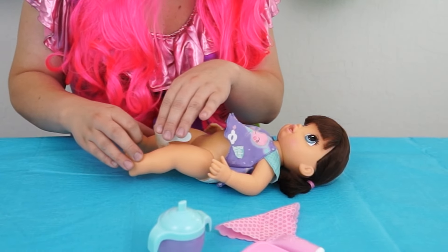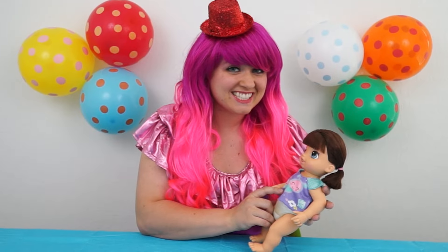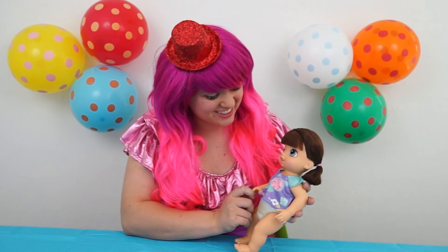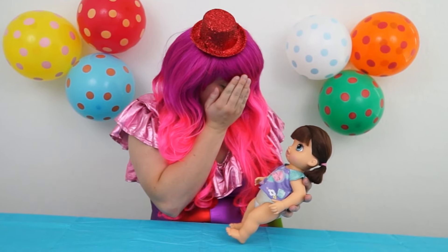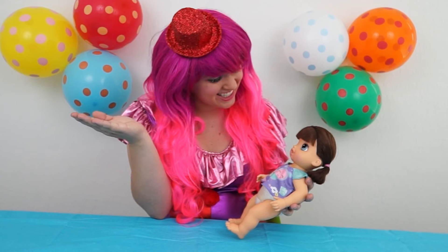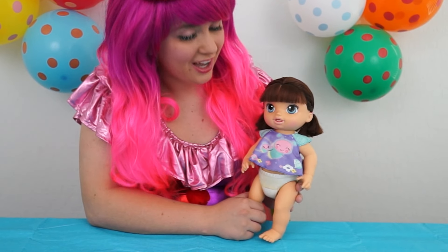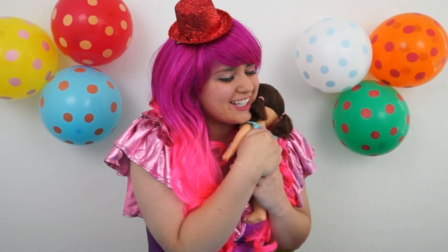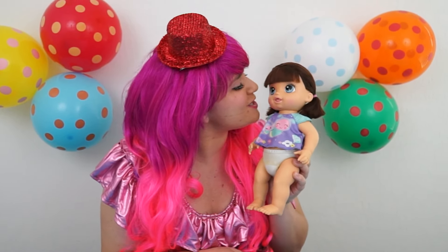Juice, please. Oh, she wants more juice. Anna, you're so hungry! Let's see what else she says. Oh, she's giggling — she's so cute. She wants to play. Peek-a-boo, Anna. I see you. Hugs, please. Baby Anna, you're so cute. I love you. You want more juice? Baby Anna loves her juice. You're so cute.